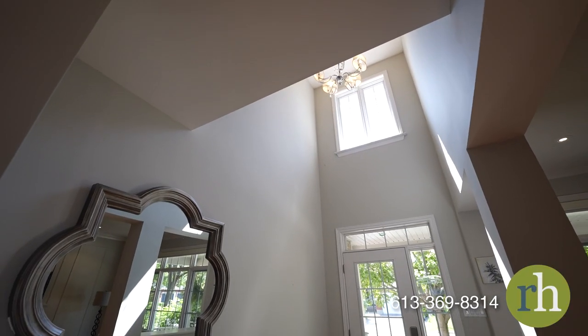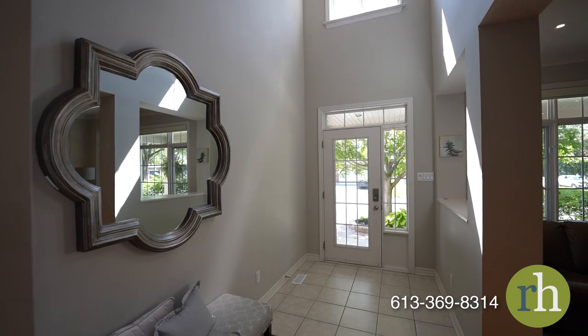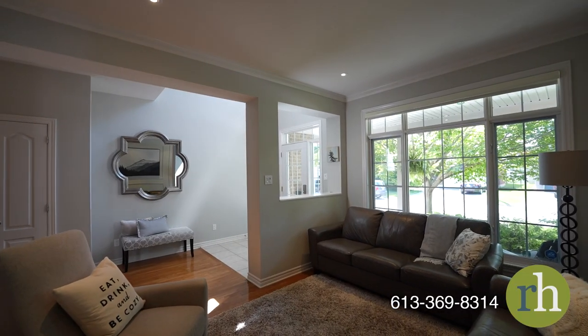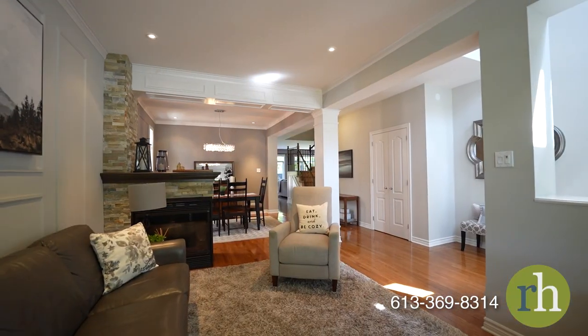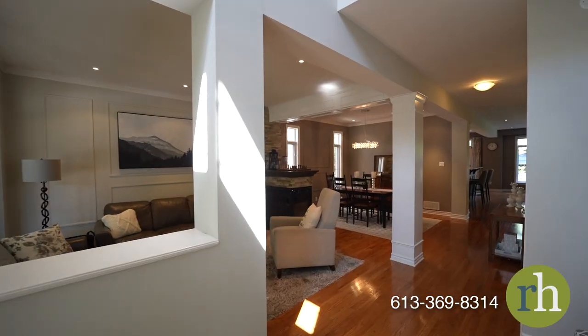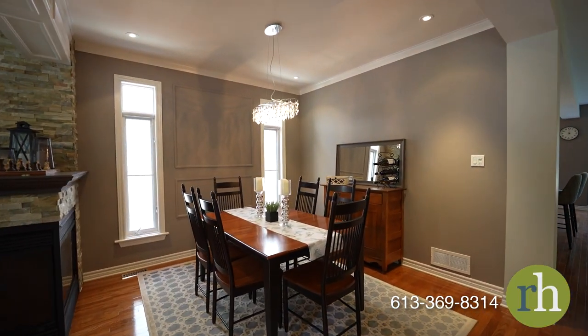An open and spacious foyer welcomes you with oak hardwood floors stretching out through the main level. Pot lights, updated finishes, and light fixtures give this home a fresh and new feel. Your bright open concept living room is filled with natural light, and a stunning gas fireplace divides the living and dining spaces so you can easily host gatherings and impress your guests.